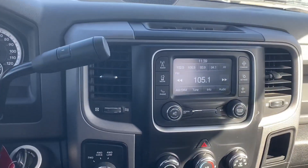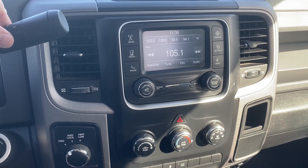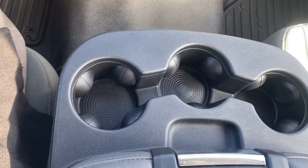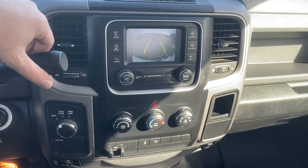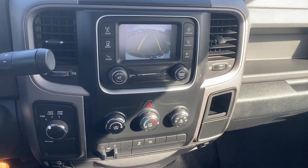Over here we have our radio. We have our availability for two-wheel drive, four-wheel drive. We got our temperature controls coming down. We have our cup holders. Let's not forget about our backup cam — gotta love that. Got that red severity line and it guides you, so you know exactly where you're going.